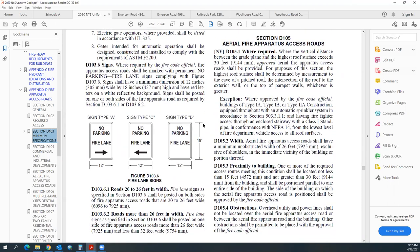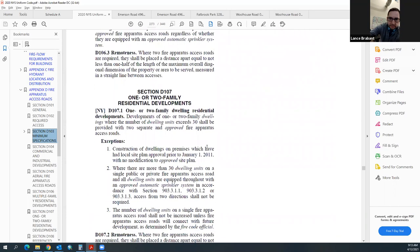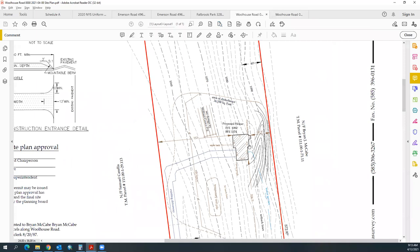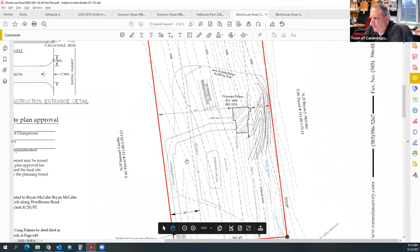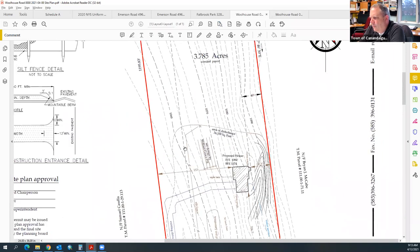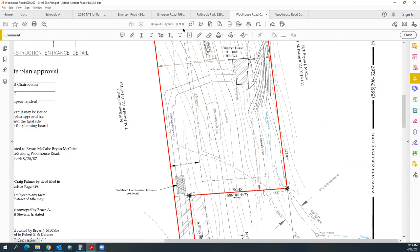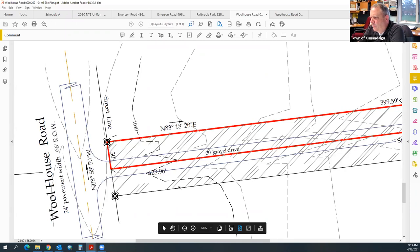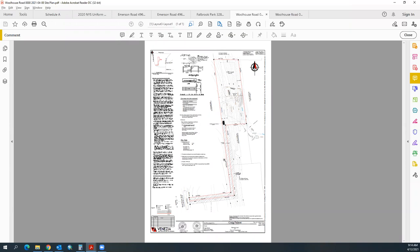At 1,400 feet, two pullovers may be needed. The pullover dimensions are roughly 10 by 50 feet, and vehicles must be able to pass each other along the length of the driveway. Code will be checked and a response provided. The project overall is pretty straightforward. The existing gravel drive extends most of the way.